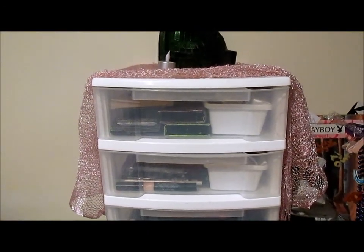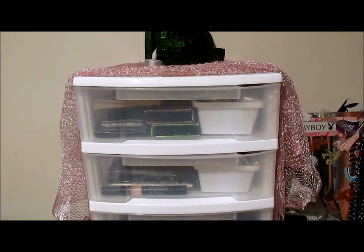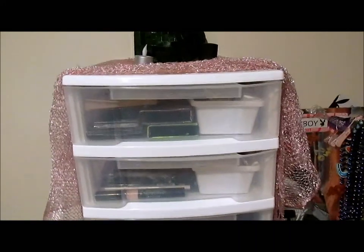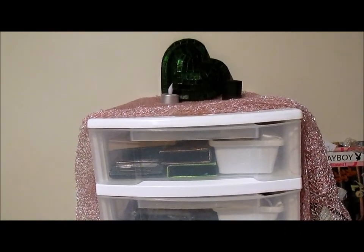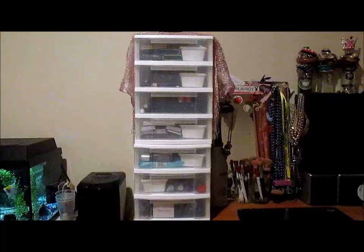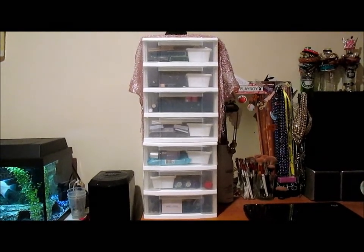Hey guys, I'm doing a quick makeup storage and collection video. I just wanted to show you guys my collection and what I have to use for my videos. Most of it was collected over several months, some of it over years. This is sitting on my desk and this is my big makeup tower.